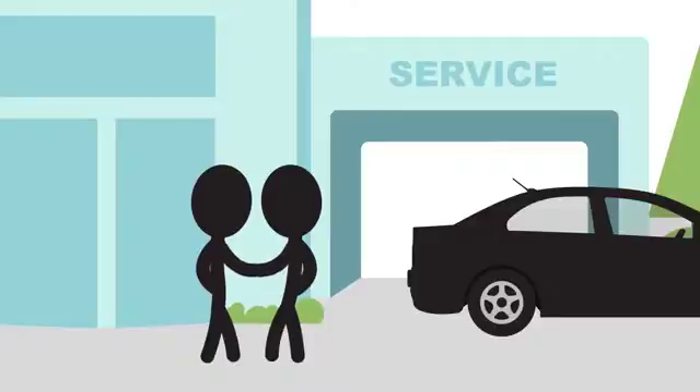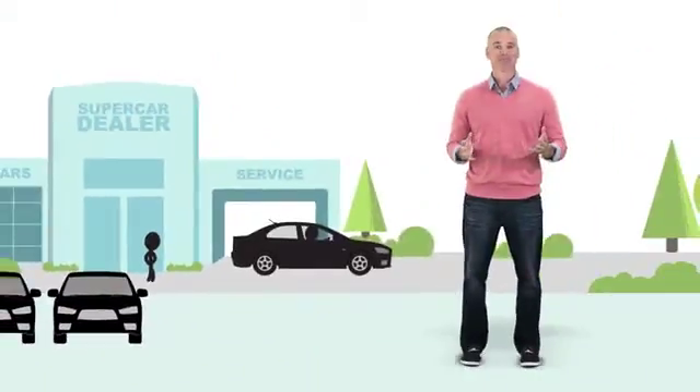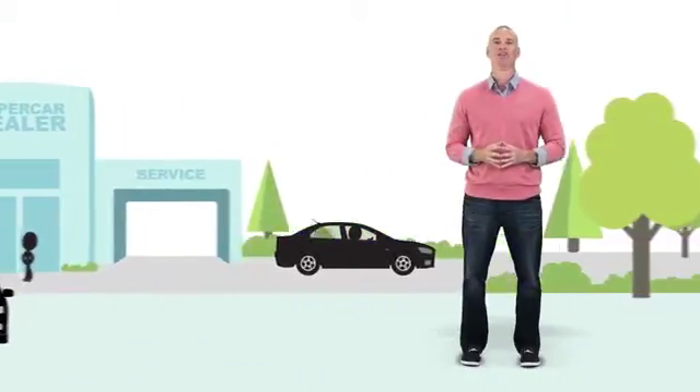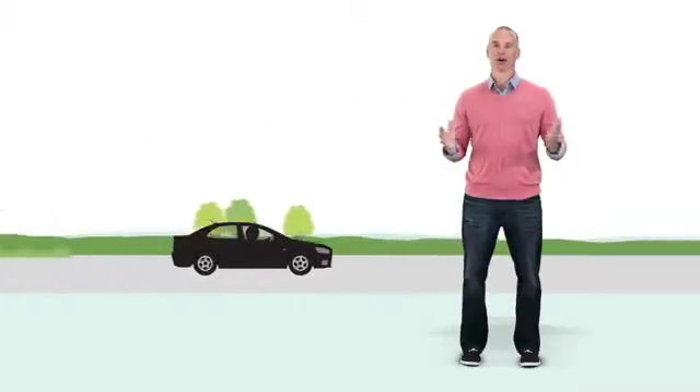Having the car care service plan can get you in and out of the service drive and back on the road in a flash. Then enjoy cruising through life knowing you've helped protect your investment. That's peace of mind every car owner deserves.